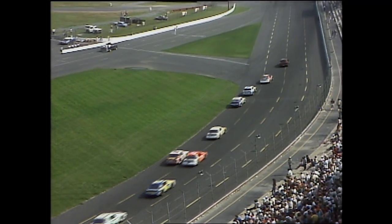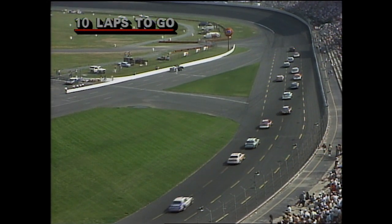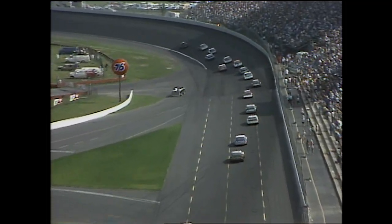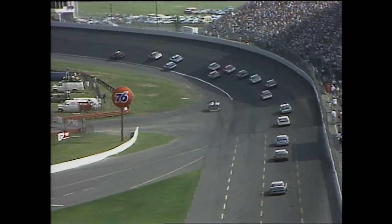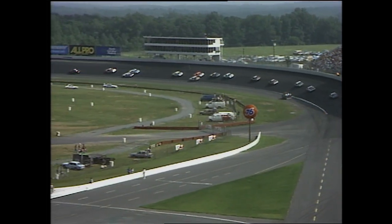He hit it pretty hard — you see that big black mark up there on the wall. I guess you've got ten laps to go as we pass 65. It also has to do with the angle that you hit it — very definitely the angle is critical. He could have got a bruised shoulder or something like that.